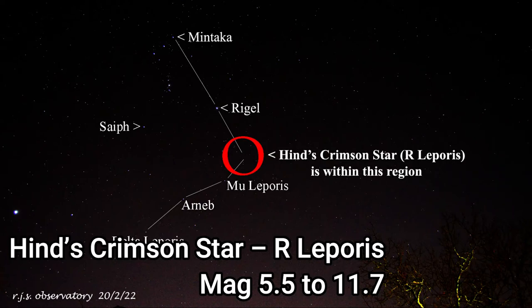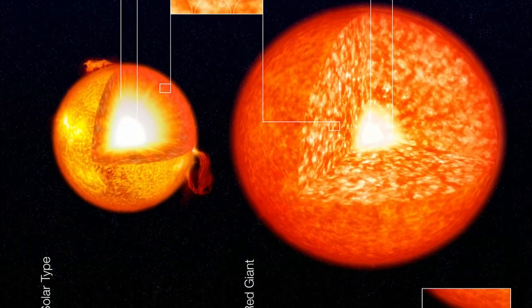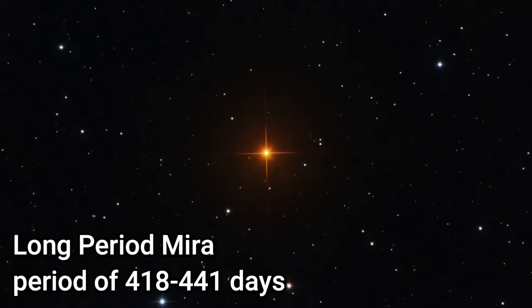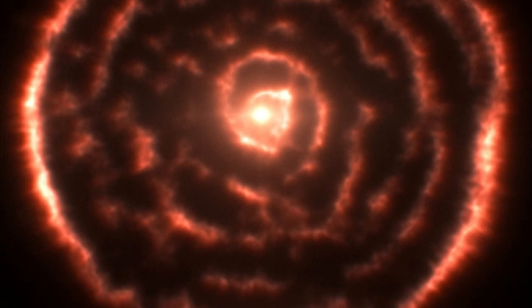Hind's Crimson Star, R Leporis, is a carbon star and a well-known variable, showing variations in magnitude that range from 5.5 to 11.7. It's classified as a long-period Mira variable with a period of 418 to 441 days and a secondary period of about 40 years.